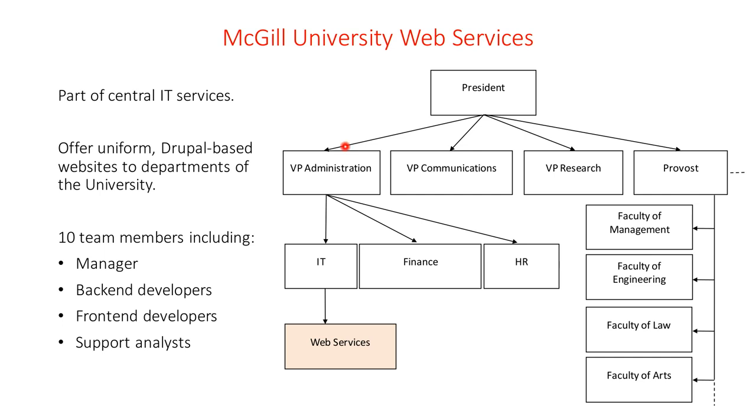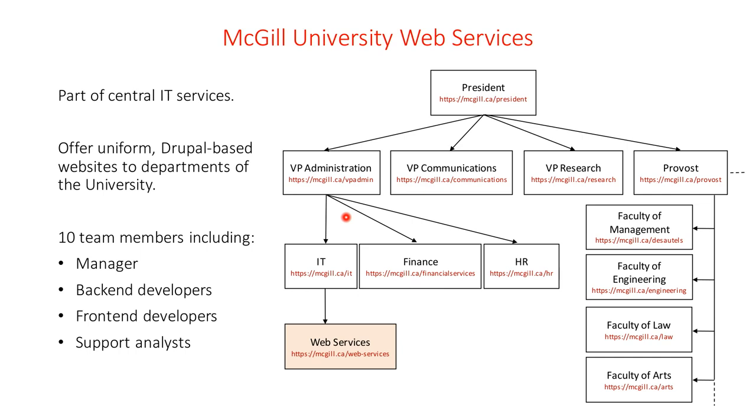I work in the web services team. We report to central IT, which is about 300 people, and we're a team of 10. That includes a manager, several back-end developers including myself, a couple of front-end developers, and a couple of support analysts. We mostly work with central communications and other IT teams such as sysadmins, database administrators, and the security team. Our job is basically to provide websites for any department at the university that requests one.